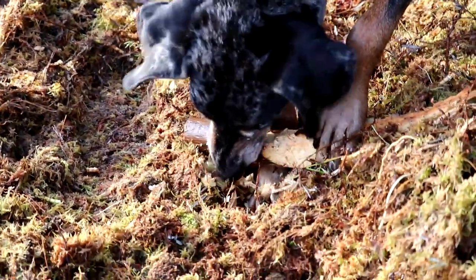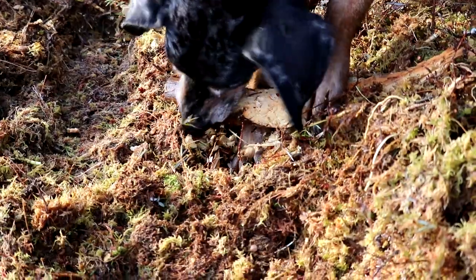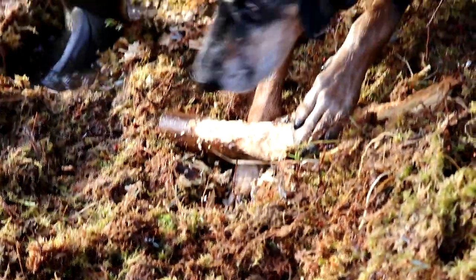I found a beaver. Look at that. Are you eating that thing?